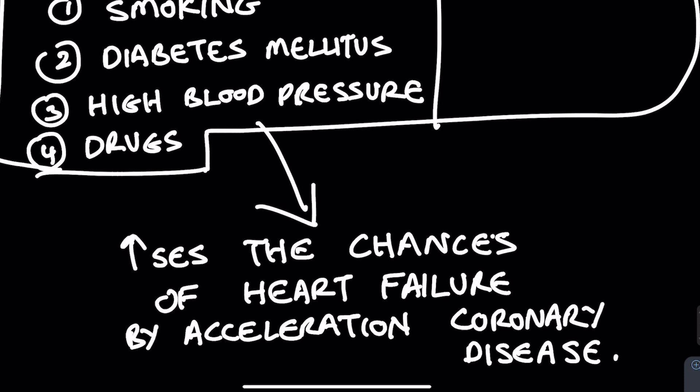So another way of putting this is that the most common cause of heart failure — ischemic cardiomyopathy — is in itself caused by years of poorly controlled diabetes, high blood pressure, smoking, drug abuse, and bad genes.